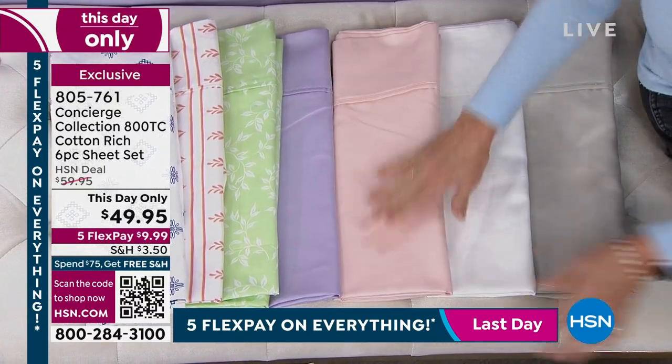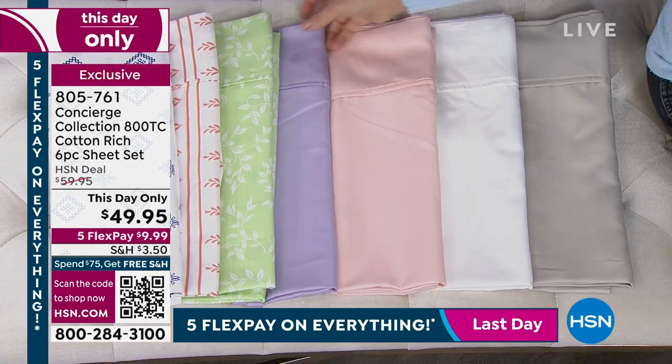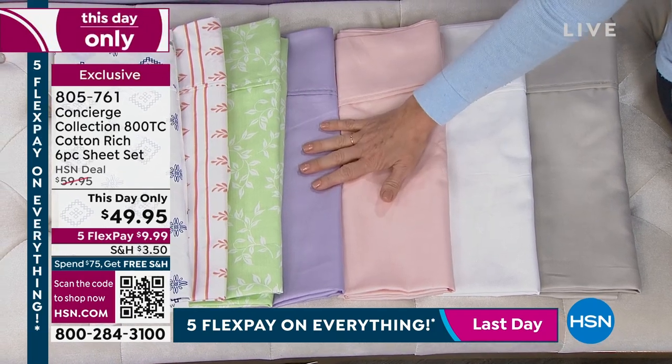Look at the soft pink — oh, that is so pretty. It's like the inside of a shell. You think of your ballerina. Then we have the lilac.